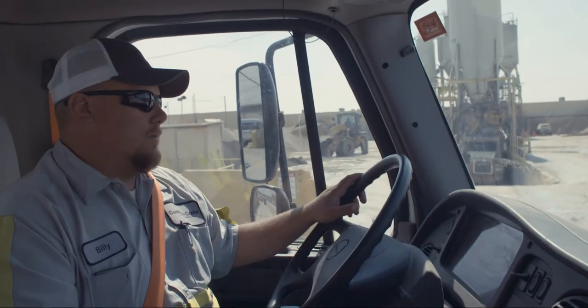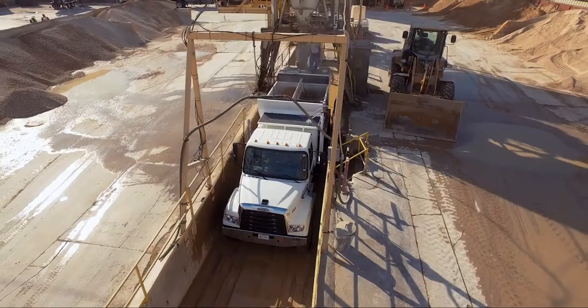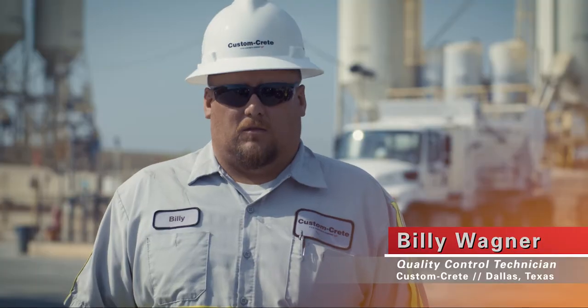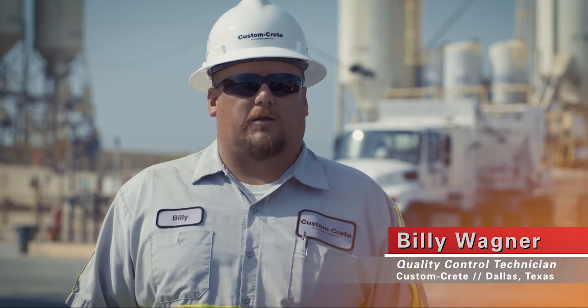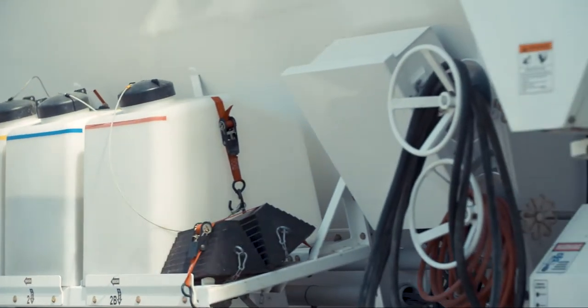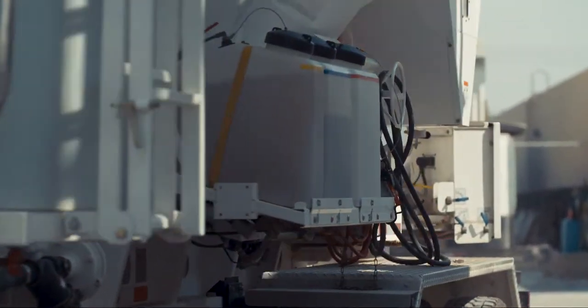I've worked here for 18 years. It's definitely a game changer coming from old school where you're using ball valves and floats for measuring your admixes. With the ProVal you're able to dial in how much water you're actually putting in, how much admix you're putting into your mix — so it makes your product a better product across the board.